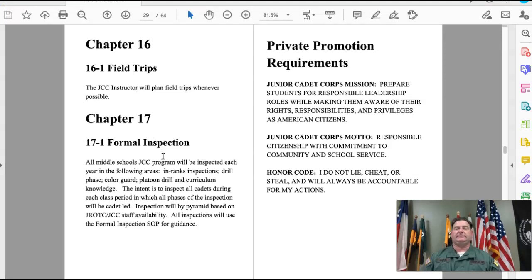Chapter sixteen covers formal inspections and field trips. Our field trips this year are going to be virtual unless we end up back on campus and can actually take students somewhere, but right now everything will be virtual.